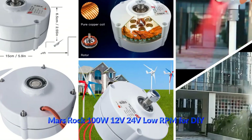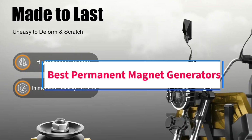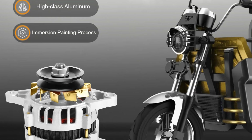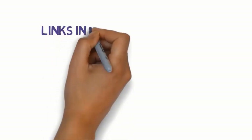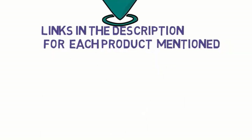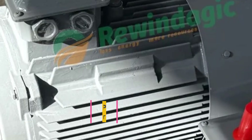Hi guys, welcome to my channel. Are you looking for the best permanent magnet generators? In this video we will look at five of the best permanent magnet generators on the market. Before we get started, we have included links in the description, so make sure you check them to see which one is in your budget range.